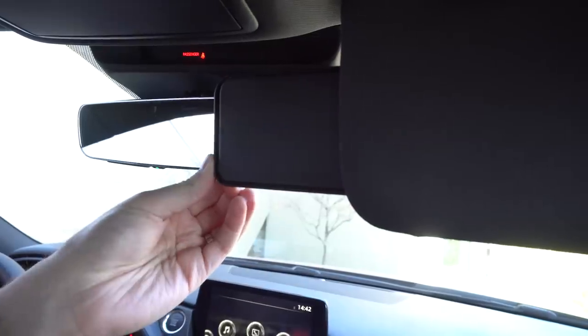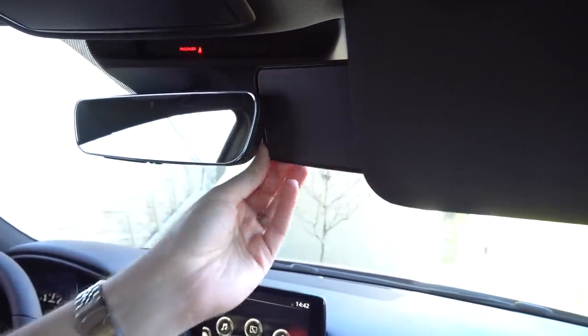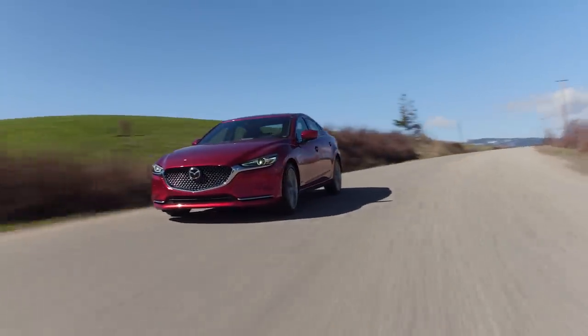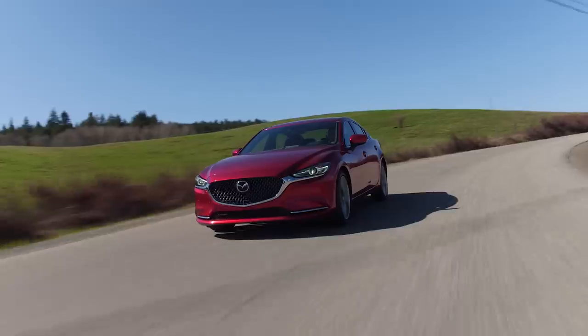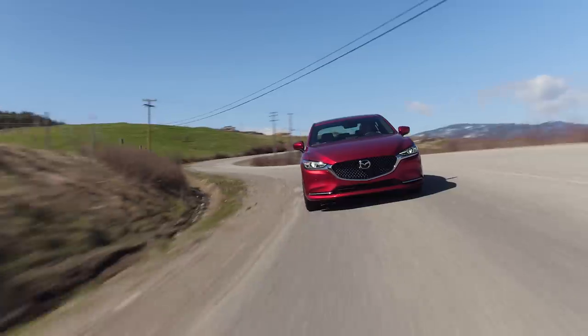Someone noted the sun visor extension covers the space between your rear-view mirror — it does block it, so that's a hard fail. Back to handling: handling is very good, the best part of this whole car. It handles really, really well. The suspension firmness is perfect, the damping is perfect. I have no complaints about the handling — I actually love it. It's fun for this class.